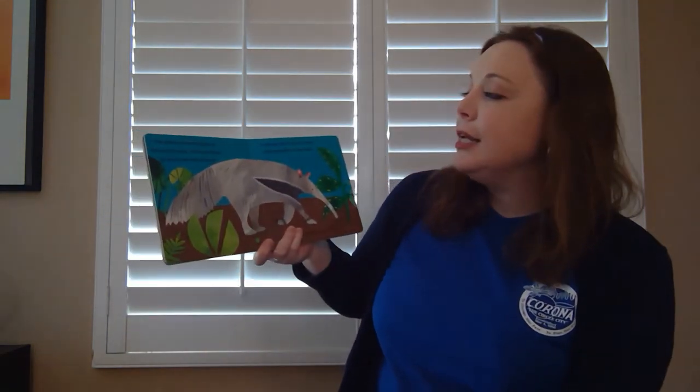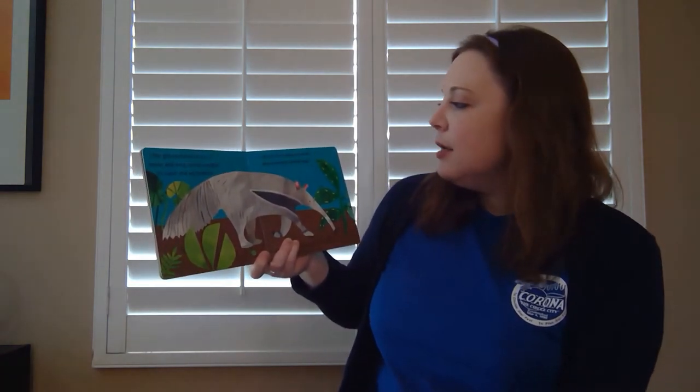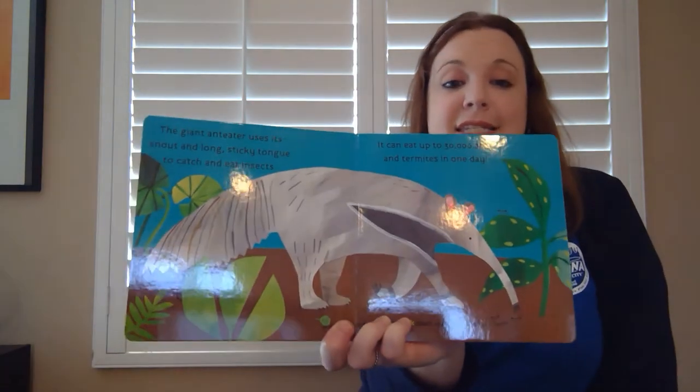The giant anteater uses its snout and long sticky tongue to catch and eat insects. It can eat up to 30,000 ants and termites in one day.